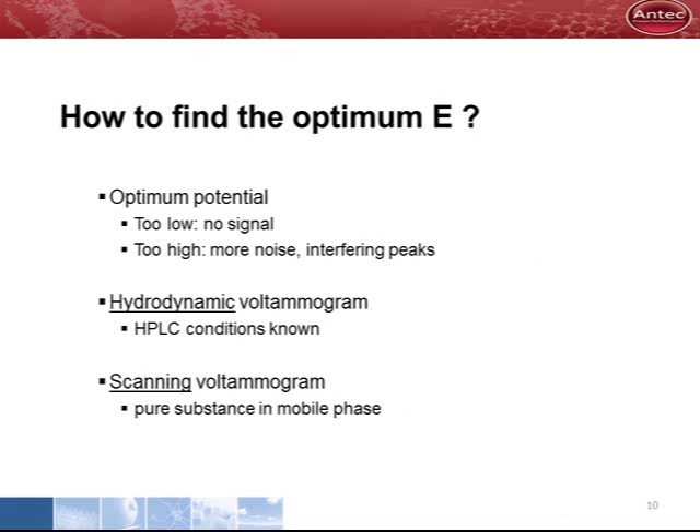It is important to find the optimum detection potential. It should be high enough to measure the substance of interest, but it should not be higher than necessary. At high potential, the noise increases and other peaks might show up that interfere with the HPLC separation.